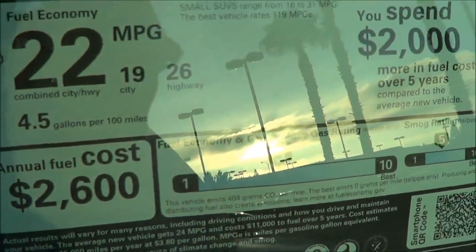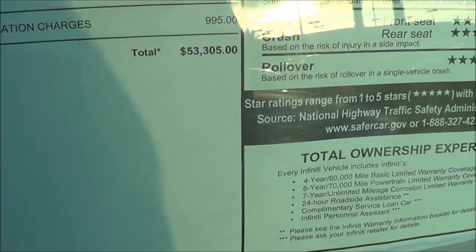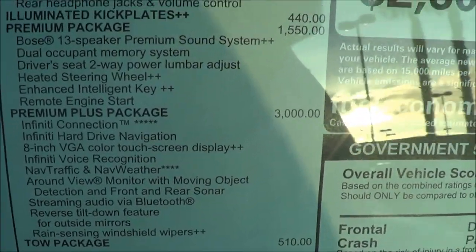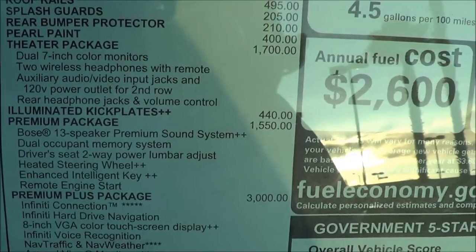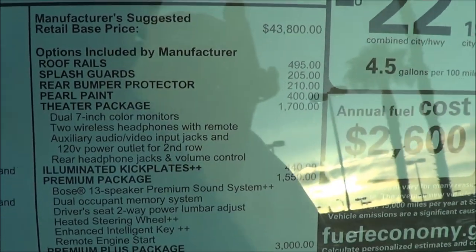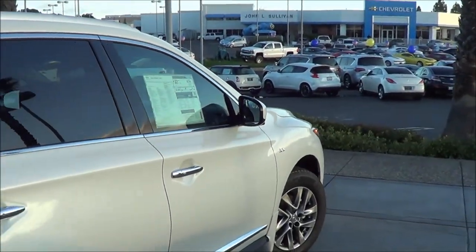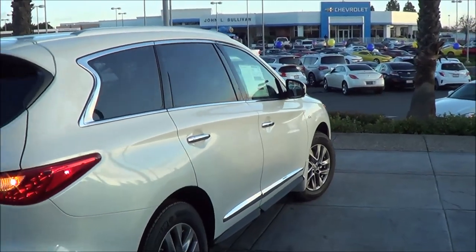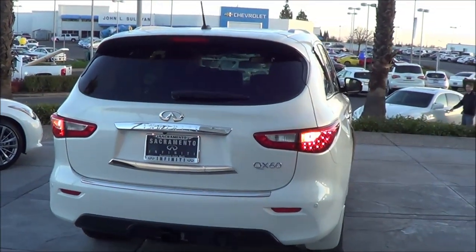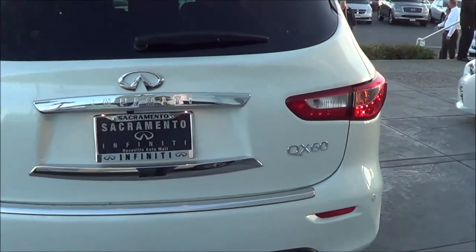EPA estimates are 19 in the city and 26 on the highway. Total vehicle price for this particular one is $53,305, and it comes with the premium plus package, the premium package, and the theater package, as well as roof rails, splash guards, the pearl paint, the rear bumper protector, and the illuminated kick plates. Very stylish and sleek design here. It features LED tail lamps, rear window defroster, rear window wiper, rear parking sensor, LED third brake light at the top, and rear reflectors too.